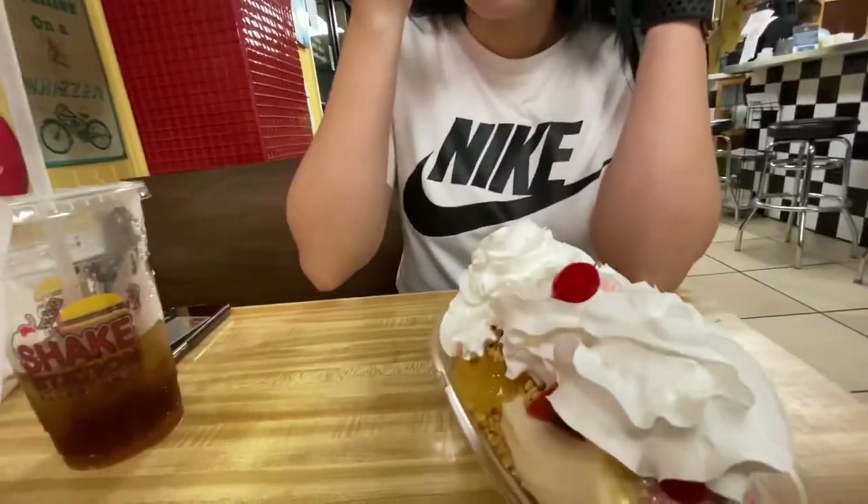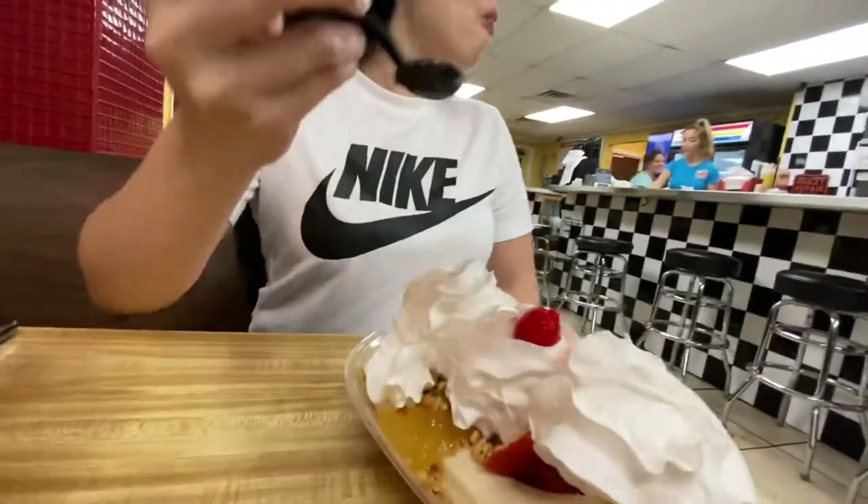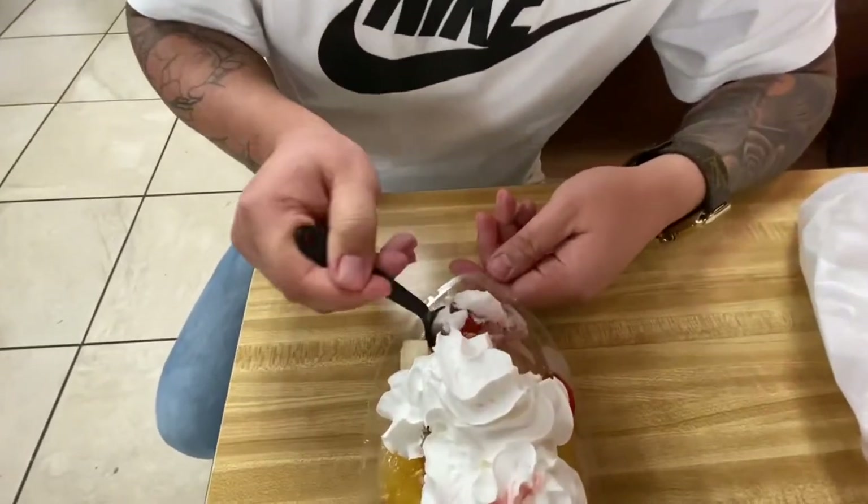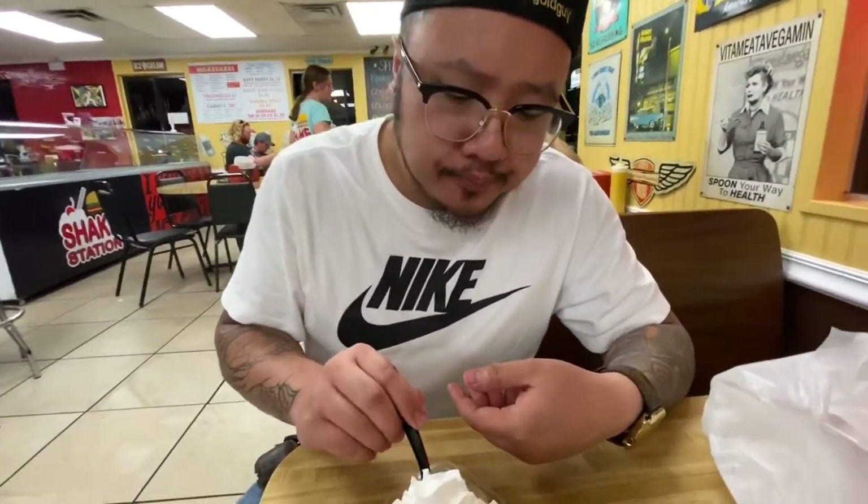Ice cream — good. Let me try it. Let's go through this whole thing right here. Peanuts are good, ice cream good, fruits are good. Got some good banana split.